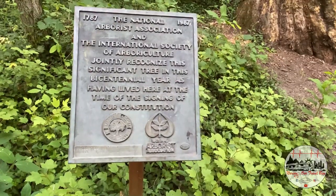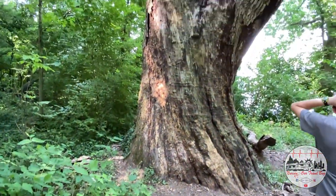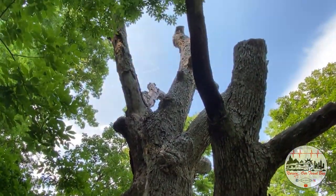The National Arborist Association and International Society of Arboriculture jointly recognized this significant tree as having lived here at the time of the signing of our Constitution. It's the Constitution tree.